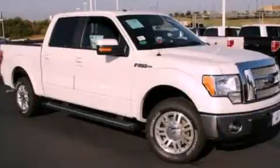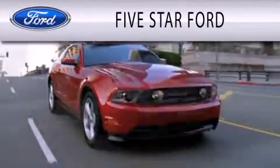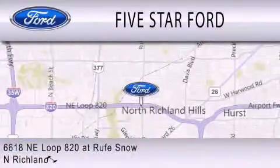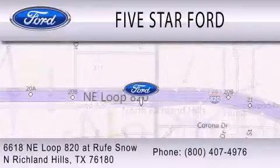Call or visit us right now and arrange your test drive today. 5 Star Ford is dedicated to doing everything possible to ensure that the experience you have selecting your vehicle is as pleasant as possible. We are located at 6618 NE Loop 820 at Rufe Snow in North Richland Hills.